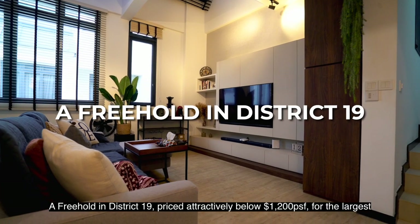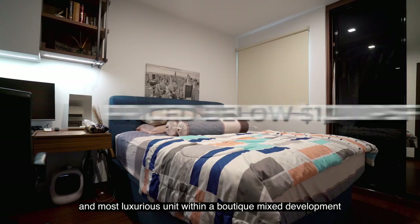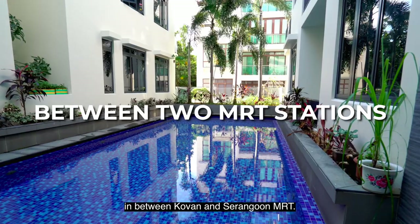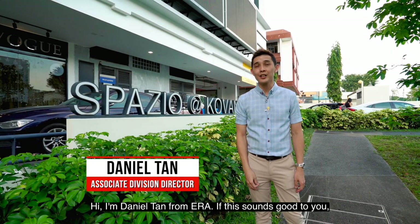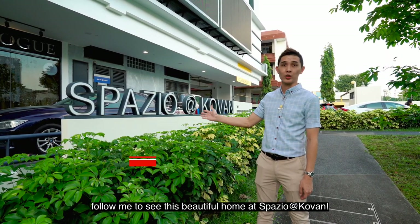A freehold in District 9, priced attractively below 1,002 PSF for the largest and most luxurious unit within a boutique mixed development in between Covent and Serangoon MRT. Hi, I'm Daniel Tam from ERA. If this sounds good to you, follow me to see this beautiful home at Spazio at Covent.